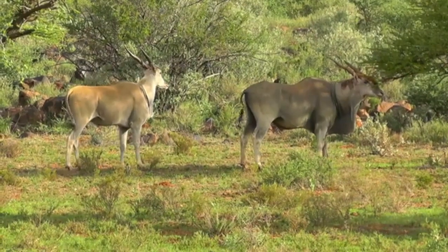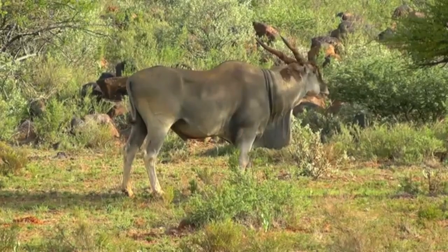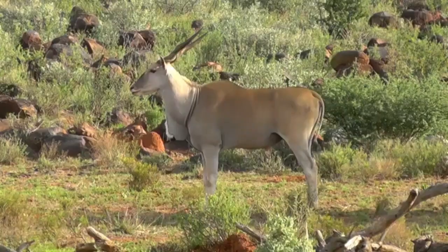Conservation efforts for the giant eland focus on habitat protection, anti-poaching measures, and captive breeding programs. Several protected areas across their range provide crucial safe havens for these magnificent antelopes.